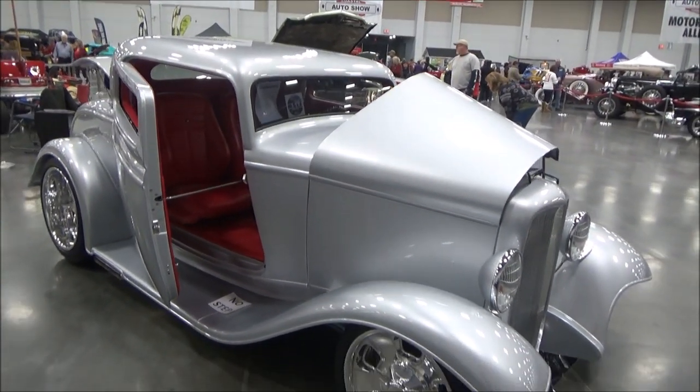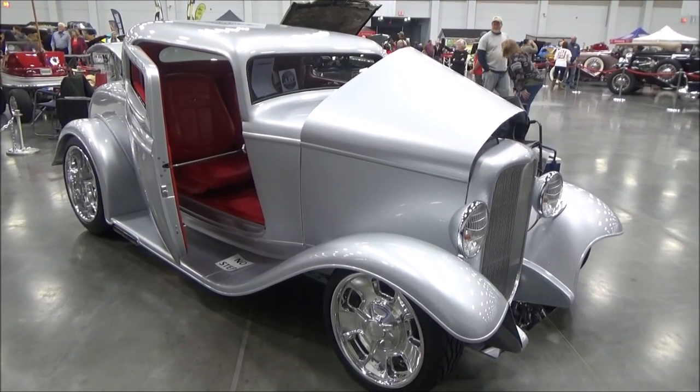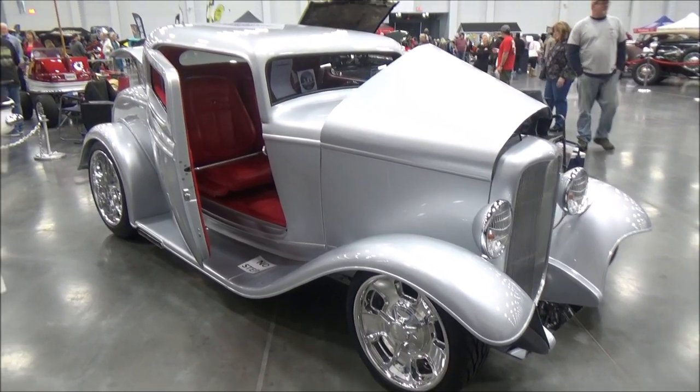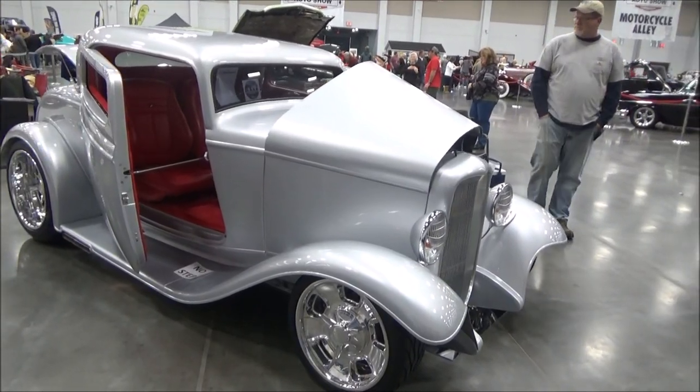The front suspension is all independent front suspension. That's also by Kugel Components. You give them the ride width and the ride height, and you just weld in the brackets on your chassis, modify the chassis as necessary, and you're good to go.